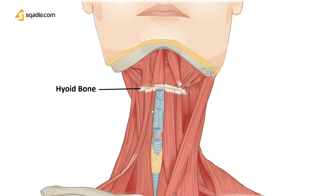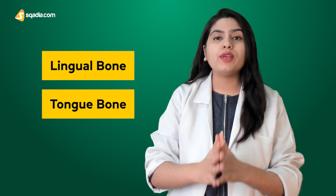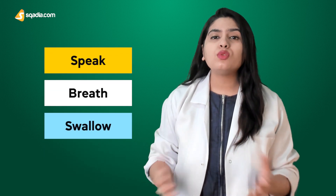All these muscles and ligaments allow the hyoid bone to perform very key functions, which we will discuss in proper detail in the upcoming section. Due to these attachments, the hyoid bone is also called the lingual bone or the tongue bone, because it carries the weight of the tongue and facilitates the movement of the jaw, allowing us to speak, breathe, and swallow. It also keeps the upper airway open during sleep.